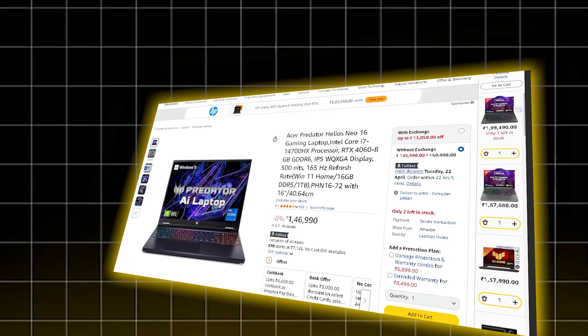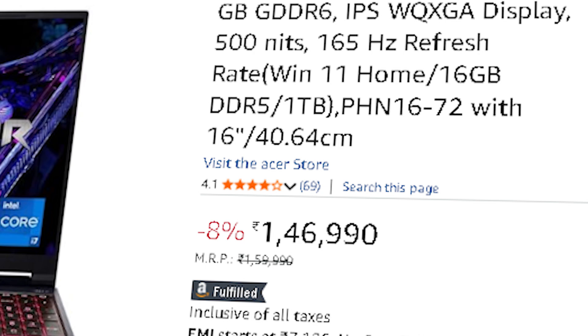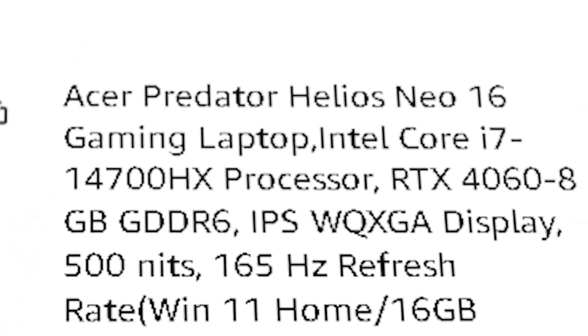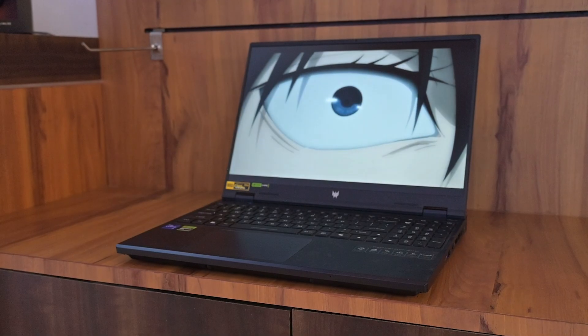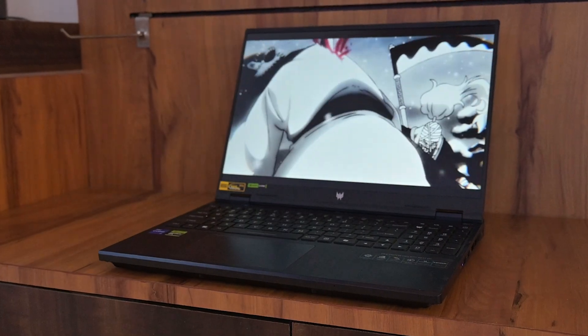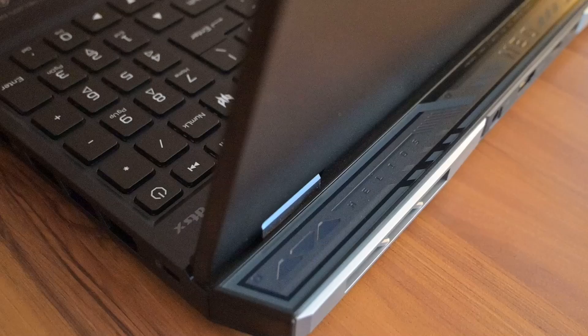Then we have the Acer Predator Helios 16, priced at ₹1,46,990. It's powered by the Intel Core i7-14700HX with 20 cores and 28 threads, an RTX 4070 GPU, and 16 GB of DDR5 RAM. This one is excellent if you need stronger CPU multitasking — maybe running a local server, multiple tools, or doing development while training smaller models. It's well ventilated, snappy, and a beast for the price.